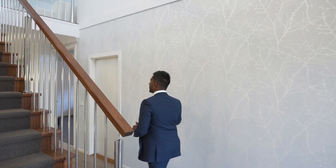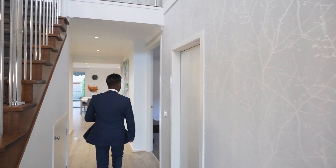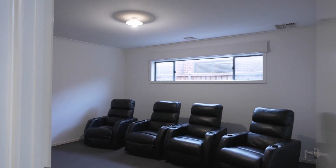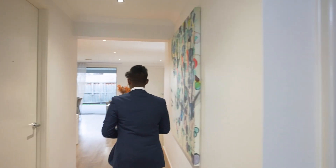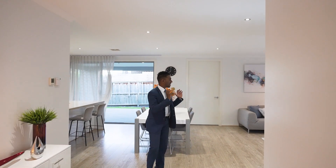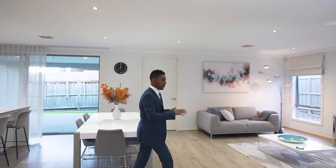Most of the bedrooms are upstairs — four bedrooms upstairs — while downstairs is an entertainment paradise. On the right we've got a theatre room, nice and big, perfect for kids to watch movies. Leading into this area, you've got a big open-plan living area.